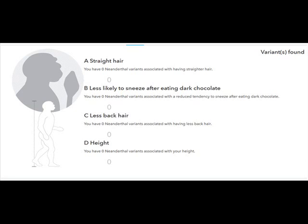That's the African DNA right there — those strong, dominant, robust African genetics. Less back hair: I have zero Neanderthal variants associated with having less back hair. Height: I have zero Neanderthal variants associated with my height. So my Neanderthal variants pretty much don't exist.